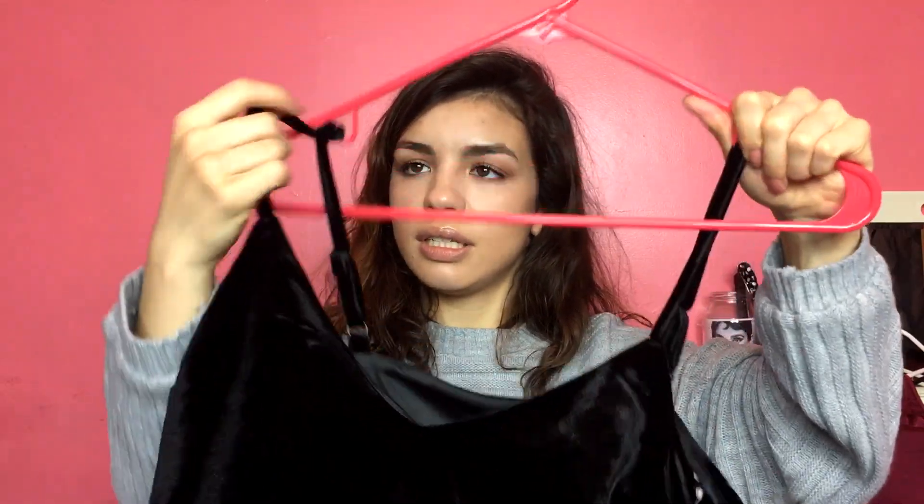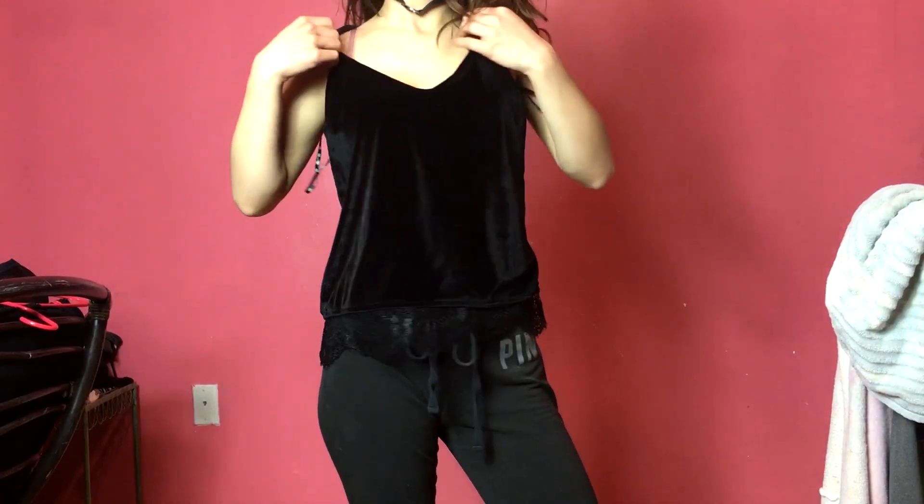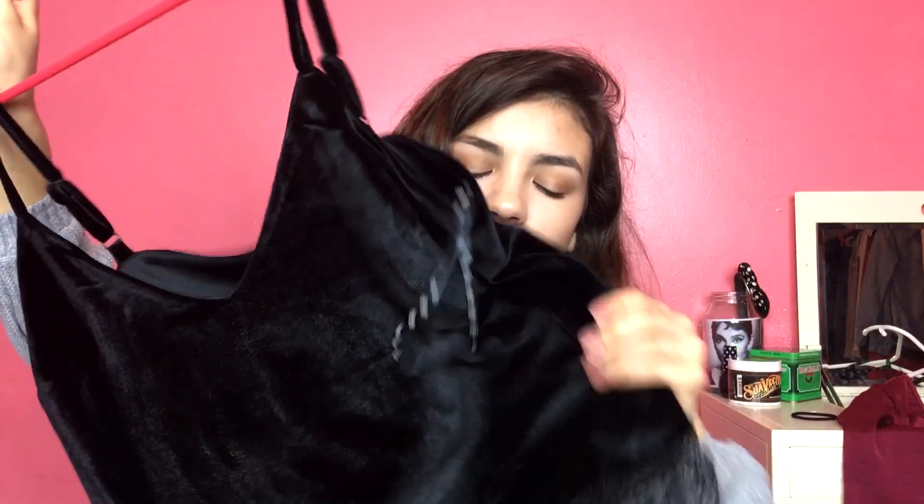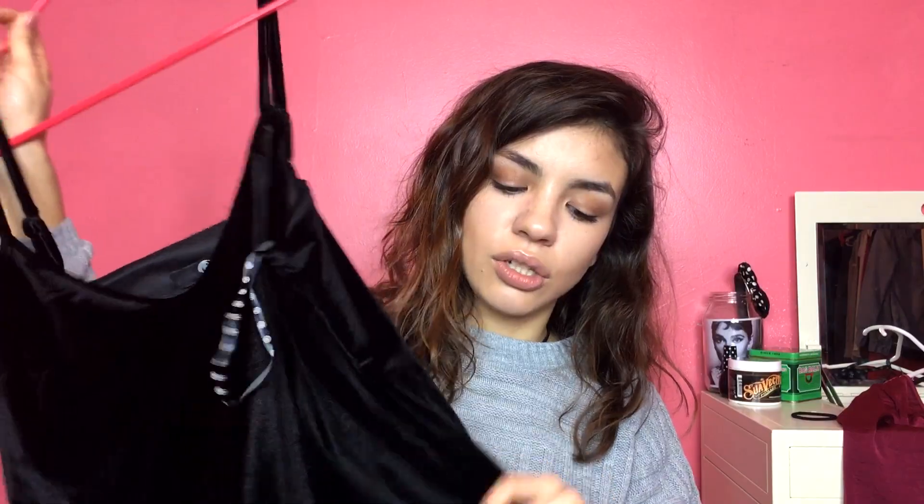Then I got this velvet black tank top with this little detailing on the bottom — like embroidery. It has a V-neck and the material is very very thick and durable. I really like velvet and I wanted to get a crushed velvet dress or skirt, but I couldn't find one on the website — or they were all sold out — so I opted for this instead.